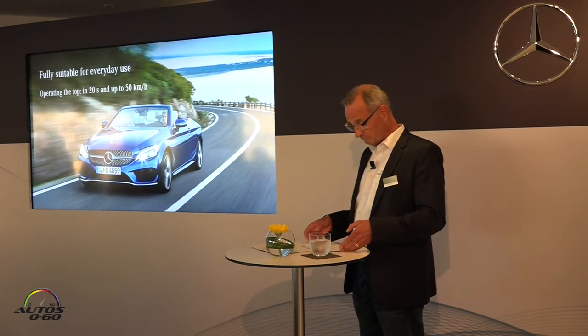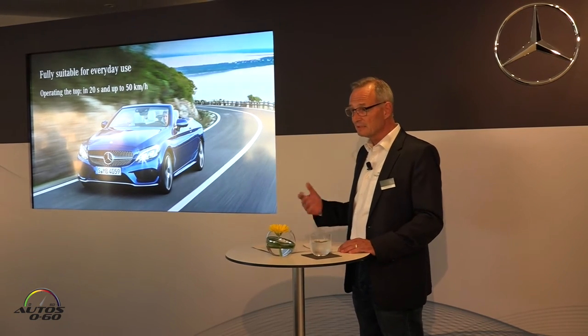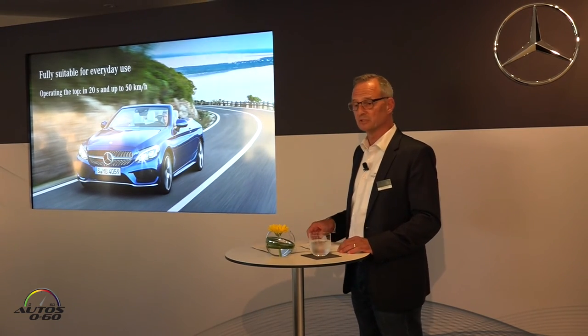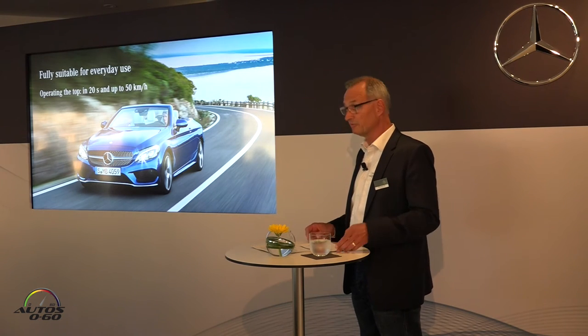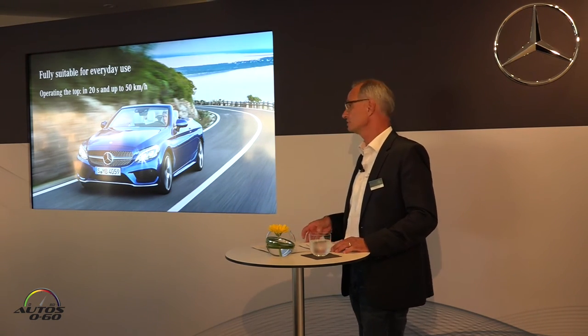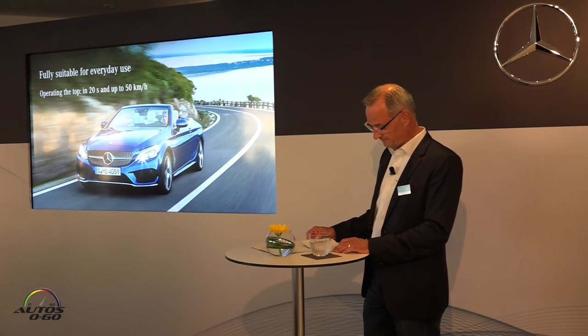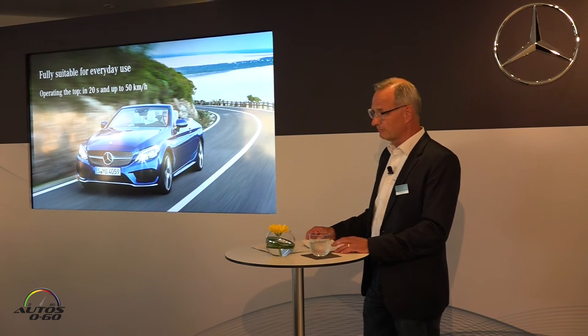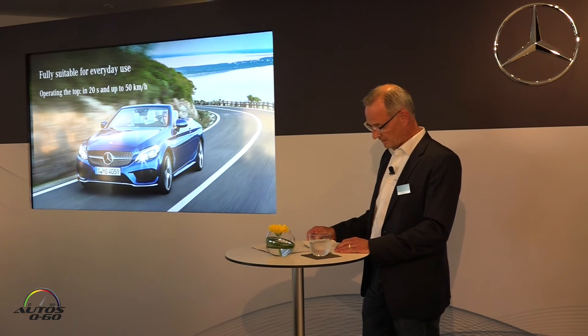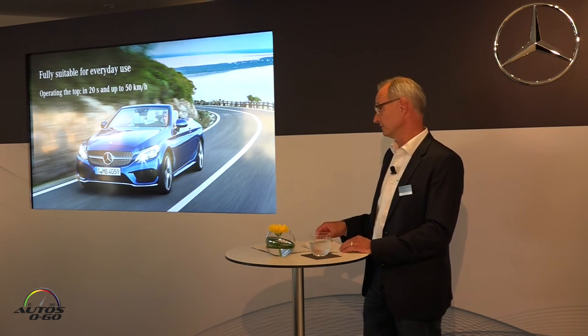Cabriolet fun only really starts when the top comes off, right? This is done by a push of a button in just 20 seconds, and if it starts to rain, the fully electric soft top closes again just as quickly, up to speeds of 50 kilometers per hour. No matter whether the roof is up or down, a feel-good climate is always guaranteed by the thermatic system, which automatically adapts to open or closed driving conditions.